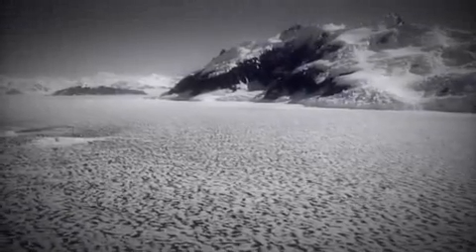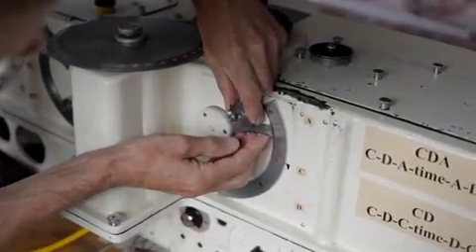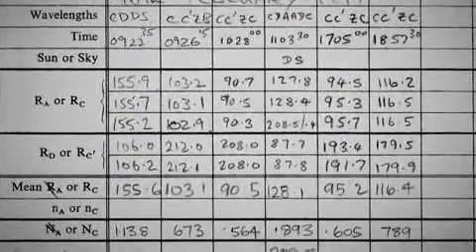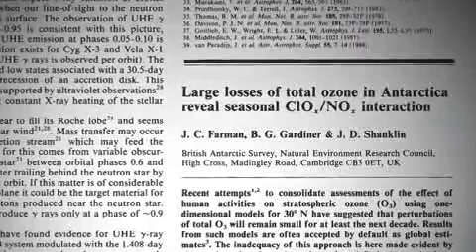Jonathan Shanklin was one of the first to notice that something wasn't right. When we made our discovery, ozone had then been monitored from the Antarctic for nearly 30 years. We had a whole stack of handwritten sheets where the basic numbers from the instrument had been written down, but they hadn't been processed to give the ozone amount. As a young graduate, I was given the task of supervising all this and coming up with the answers.